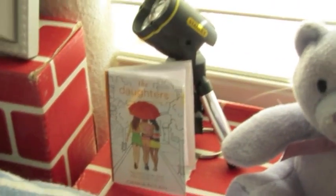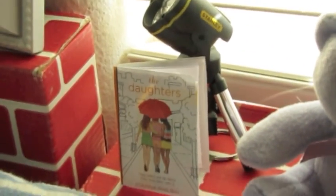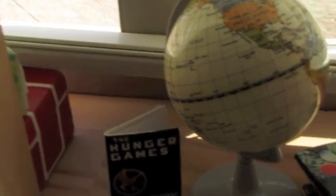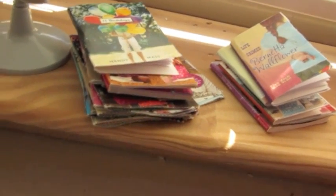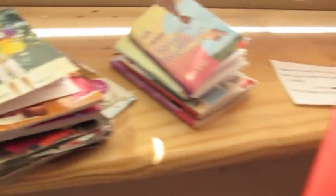Here's a teddy bear and a book. The main character, if you didn't already know from the description, she loves to read. Over here there's another book, a globe, and then more books. So like I said, she loves to read — she's got two stacks.